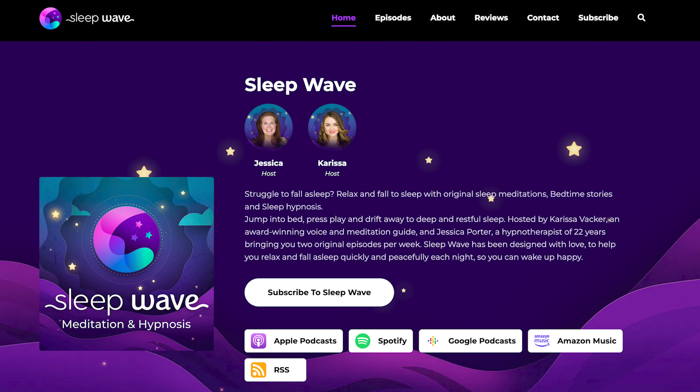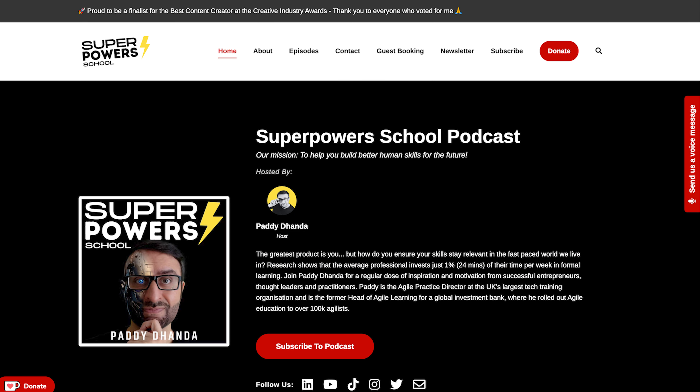Some great podcast websites built using PodcastPage.io are the Growth Marketer Podcast, Sleepwave.fm, and Superpowers School Podcast.